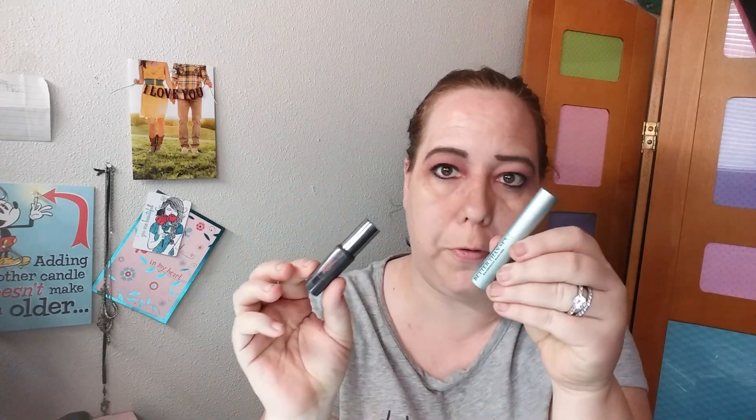I put on the two mascaras I've been using off and on: the They're Real mascara from Benefit, which I love, and the Better Than Sex waterproof mascara. I like that mascara, I just don't like the brush on it — I wish it was like the other one. Sometimes I'll wear one without the other, mainly just the Benefit one by itself.